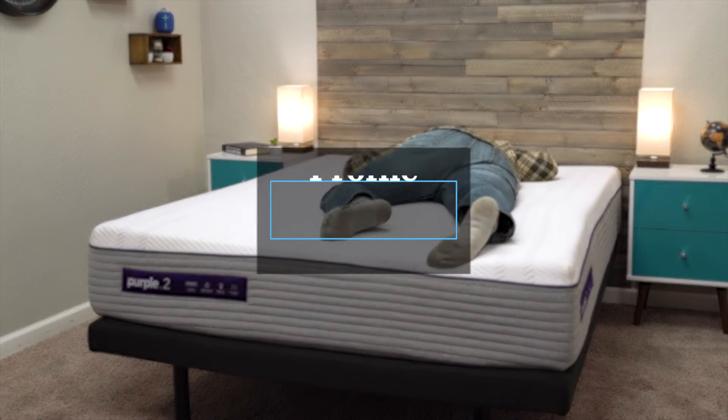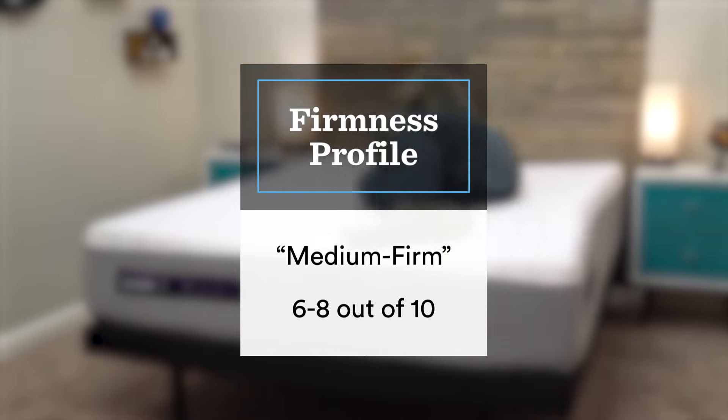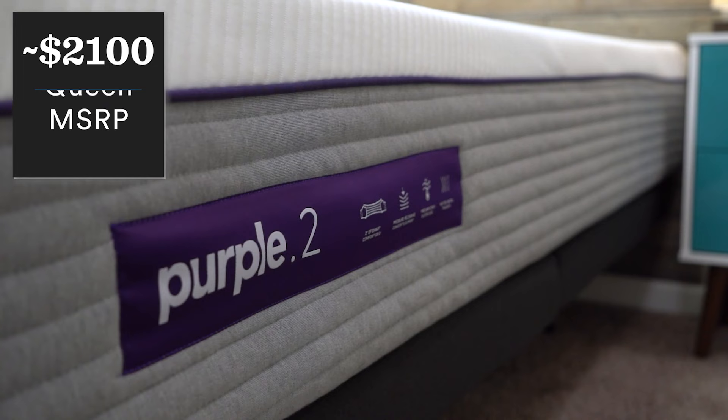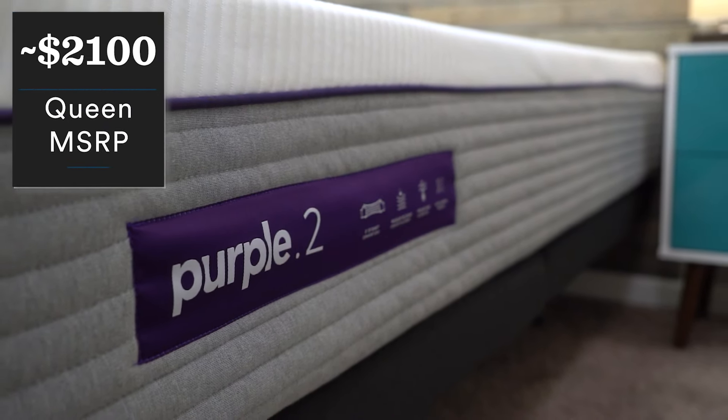Firmness-wise, it's around a medium firm on our scale, but again, if you are heavier, you'll probably think it's closer to a medium. When it comes to price, Purple as a brand seems to play around with their pricing structure quite a bit, and as of when I'm recording this video, they just upped their prices. A queen-size Purple Hybrid retails for $2,100 now, however there should be a discount in the description to save you a bit of money. Make sure you check the description for whatever's current on these beds.